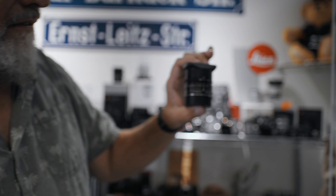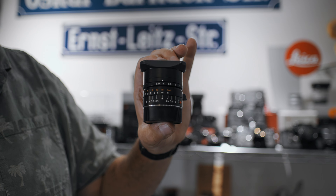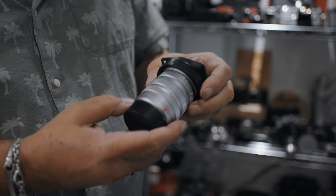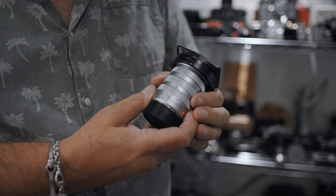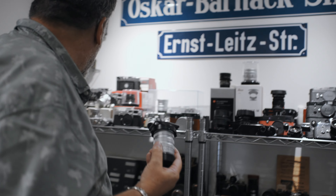Quite a few years ago, Leica produced a 28mm f/2 in chrome — these were listed as normal stock. We sold some, phoned up to order more, and they said 'oh no, it's finished.' I said how can it be finished after only a few months? They said it was just something they were trialing — previously all the chrome lenses were on brass, but this one is on an alloy. I think they were testing the market to see whether people would buy a chrome lens on an aluminium alloy barrel. Quite rare to find.